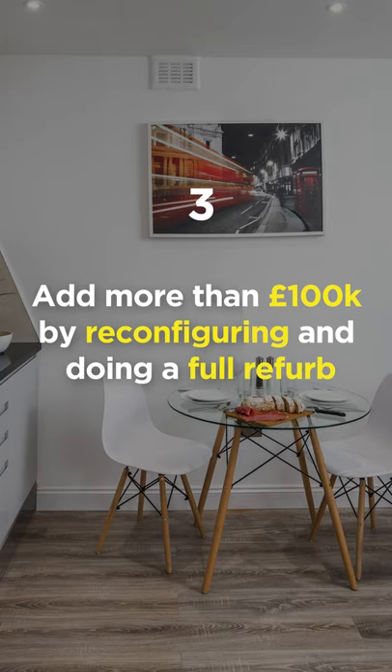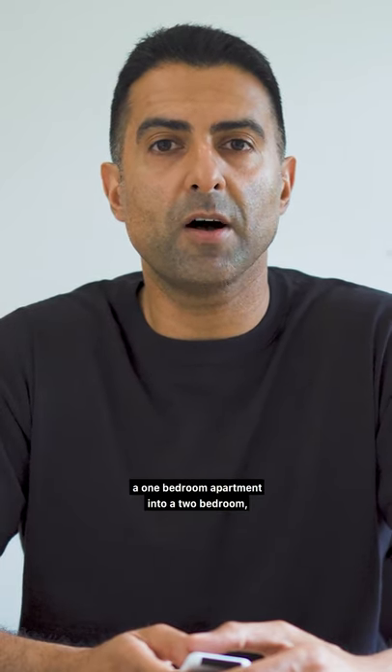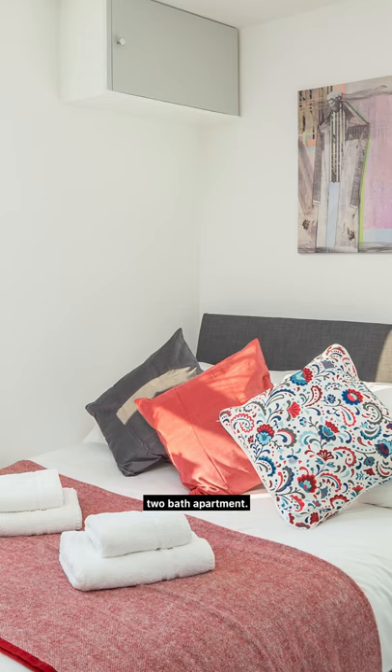Three: you could add more than £100,000 by reconfiguring and doing a full refurbishment. Some of the projects that we've done, we've turned a one bedroom apartment into a two bedroom, two bath apartment.